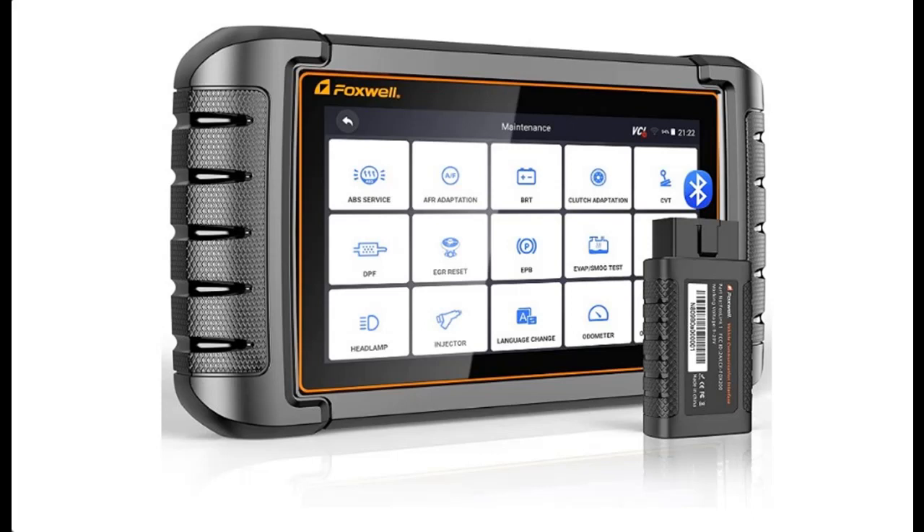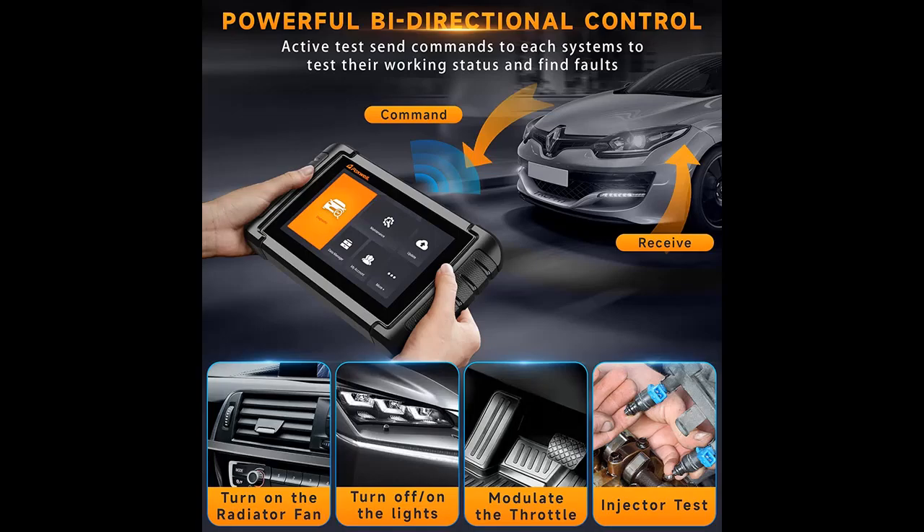How well does it work? For the Foxwell Scanner NT809BT, 2022 Wireless Bluetooth OE Level All-System Bidirectional Scan Tool. Learn from buyer reviews before buying, or get early descriptions on products that have few or no reviews, helping shoppers make smarter buying decisions. Before you decide to order, we will introduce the features and brief details.